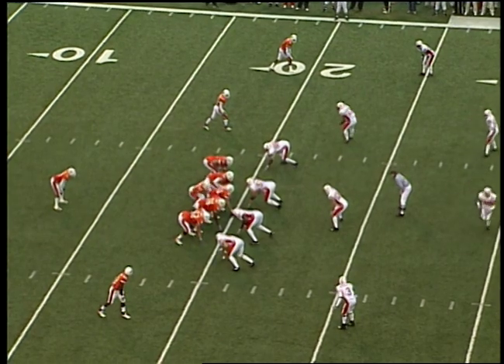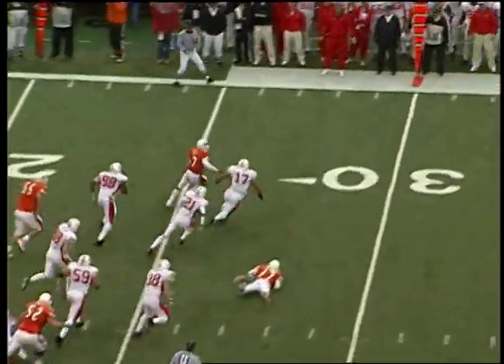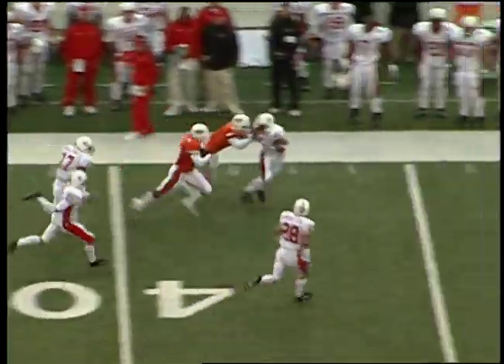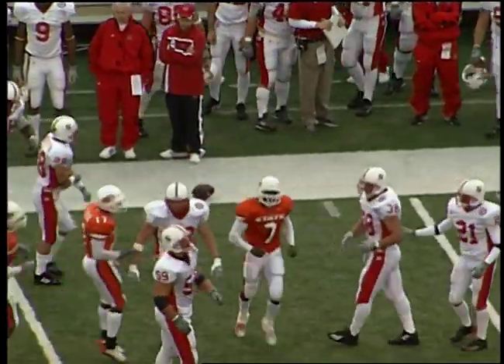First and 10 for Oklahoma State after the punt — net 15 yards for Kyle Larson. And here is Fields back on the field — gives it to Tatum Bell. Bell has a big hole on the left side — 25-30, 35-40, 45 — midfield into Nebraska territory and knocked down.